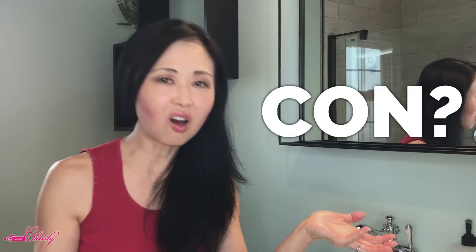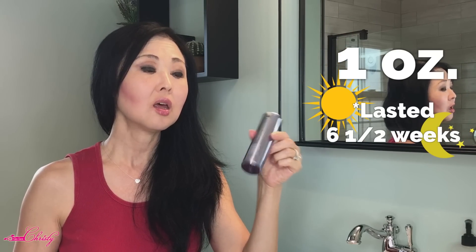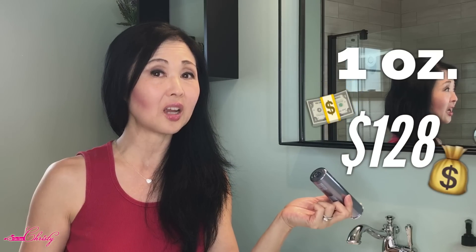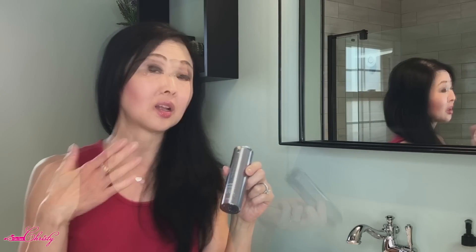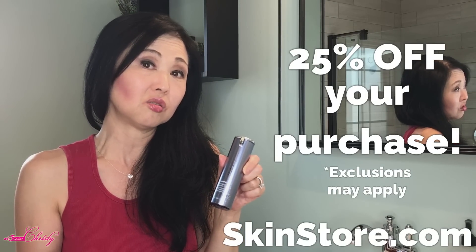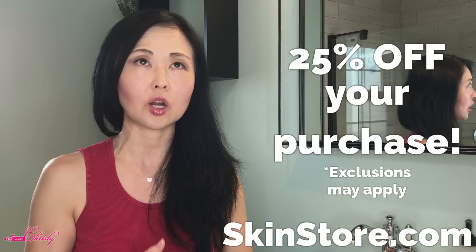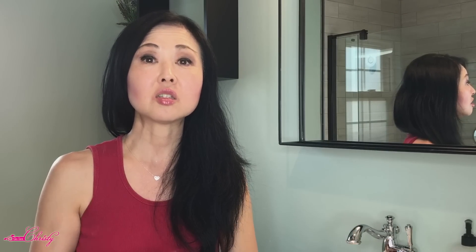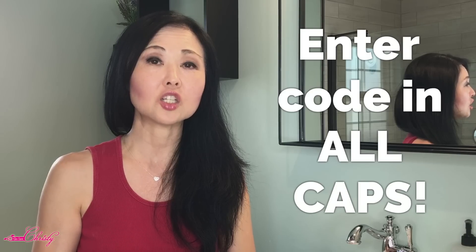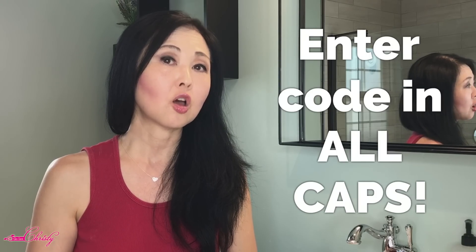So what's the con? The con is, according to their website, for one ounce of this — and this lasted me six and a half weeks using it morning and evening — it's $128, so it is expensive. But at the Skin Store right now you can get 25% off. The discount code is CHRISTY — capital C-H-R-I-S-T-Y — and it's 25% off.